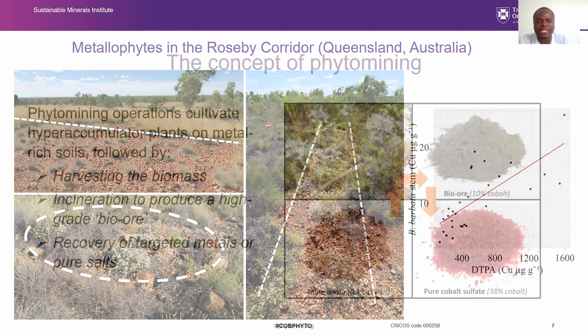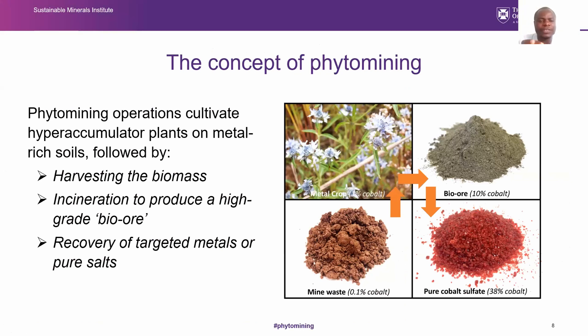We have this innovative approach called phytoextraction or phytomining, where we cultivate hyperaccumulator plants on metal-rich soils, harvest the biomass, incinerate or directly extract the metal, and recover salts that can be useful in the green economy. For cobalt, for example, we grow hyperaccumulator plants on mine waste to produce bio-ore, which is highly enriched in the metal, and we produce cobalt sulfate, which is a pure salt, along with many other products.